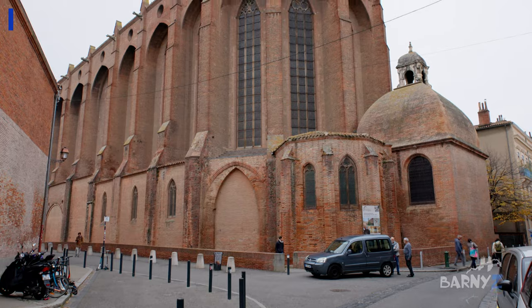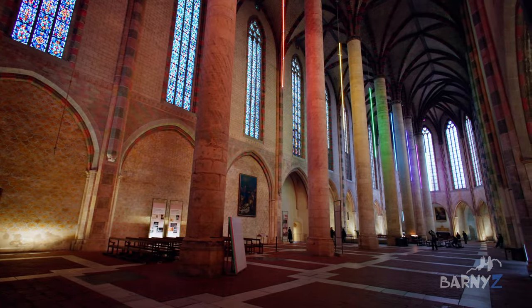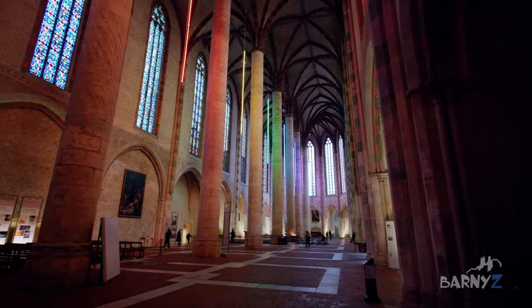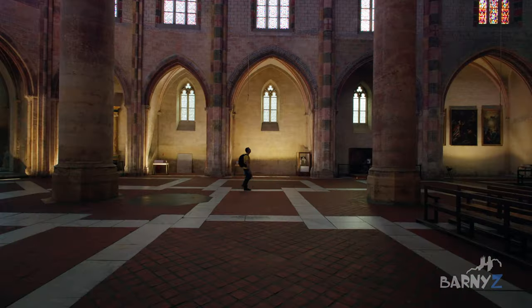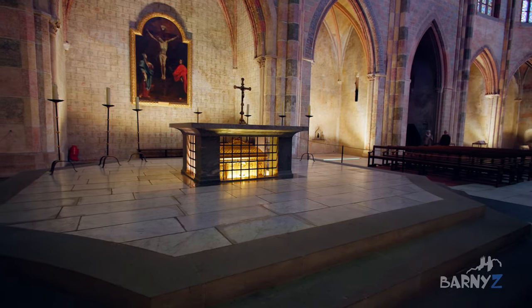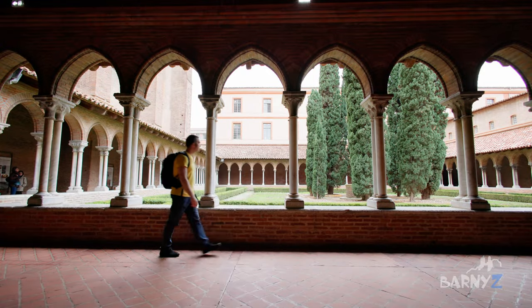Our next stop is another famous medieval church, the Church of the Jacobins. Construction started in 1230 in the Gothic style and it was originally a monastery. The interior is large and lofty with huge Gothic windows that bathe everything in soft glowing light — it looks magical. The high vaulted ceiling is supported on a series of slender central columns in the middle of the room, making it very different to most other churches, especially given its sheer height. One of the most important features is the relic housing the remains of St Thomas Aquinas, which can be found in the middle of the nave. The rest of the monastic buildings — cloisters, halls and other interesting rooms — can be visited for a small fee, which is totally worth it.